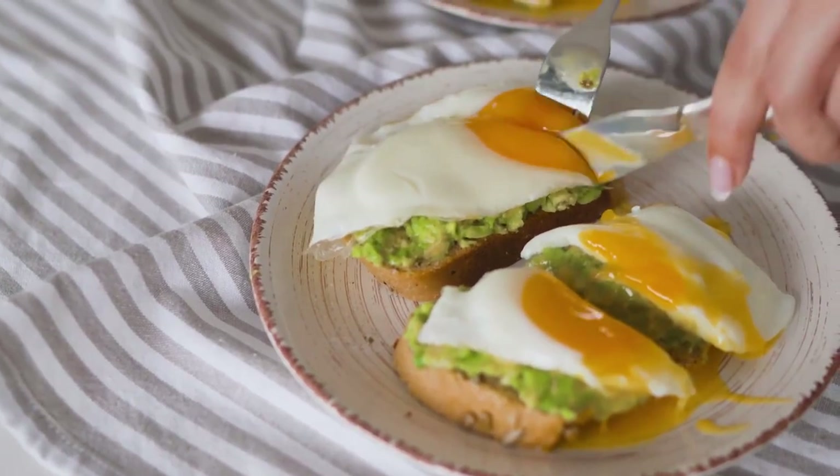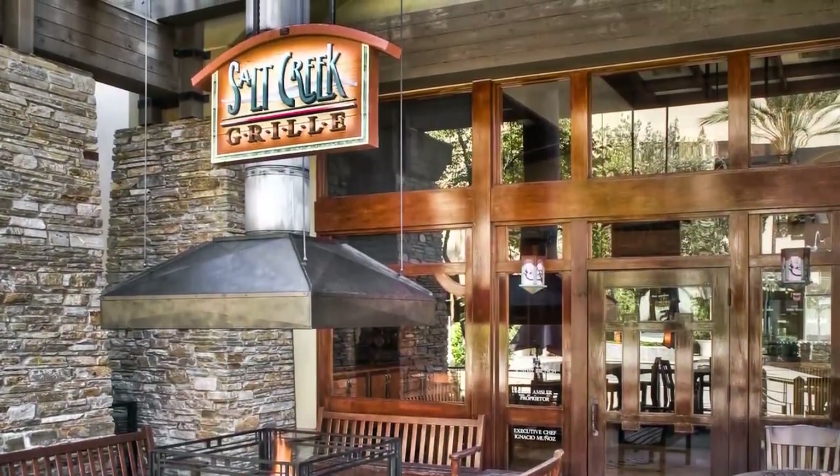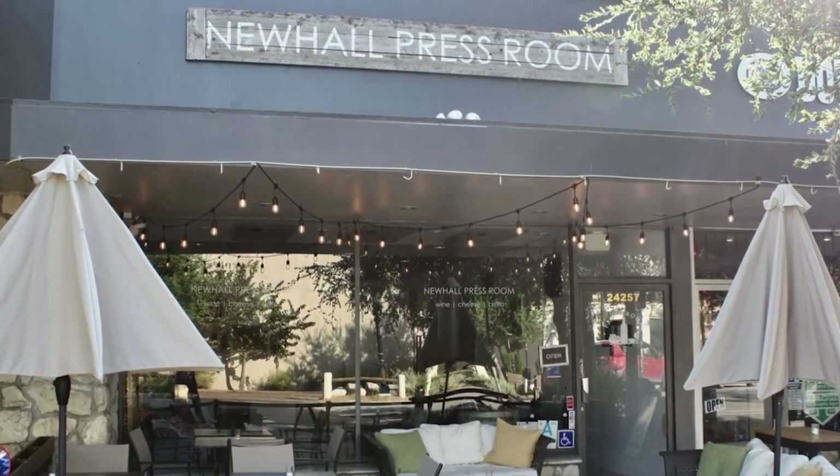Let's get to our weekend brunches. Salt Creek Grill has a great brunch — they have bottomless mimosas and really good food, but brunch is only on the weekend, so you cannot get brunch during the week. The Newhall Press Room has brunch just on Sundays, so those are two places where you can go on Sundays.